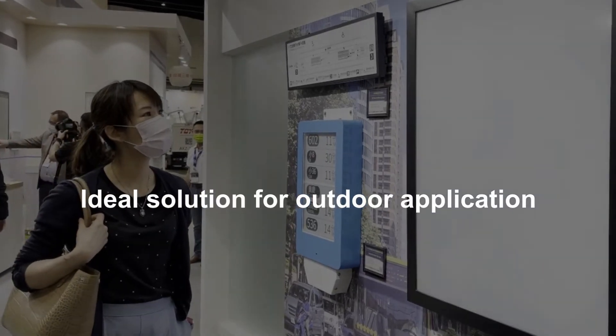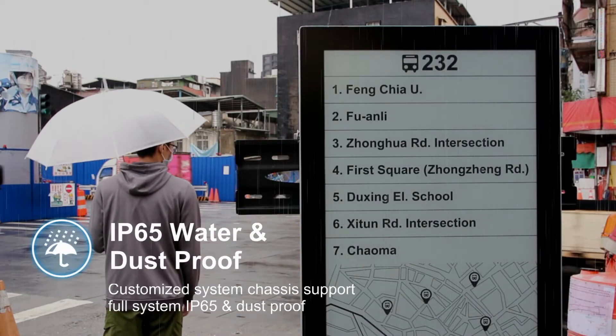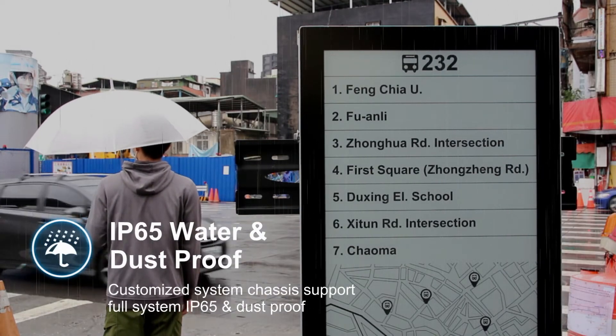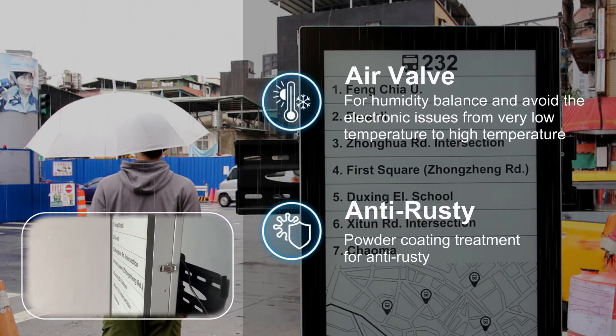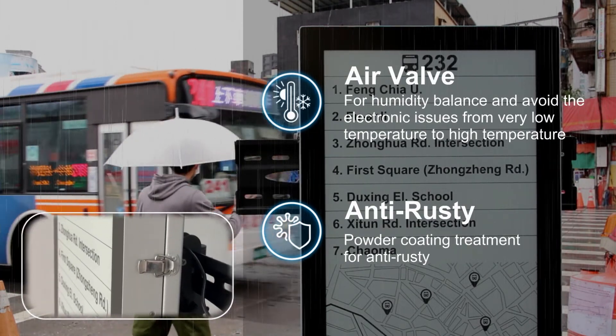Digital paper is also good for outdoor applications, as it has the following unique advantages: IP-65 water and dust-proof with customized system chassis, air valve for humidity balance to avoid electronic issues, and powder coating treatment for anti-rust.